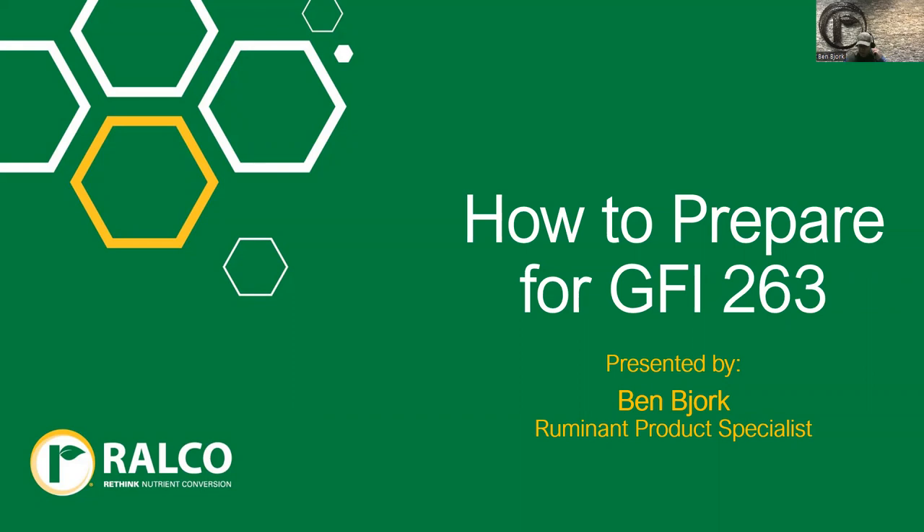Greetings, and thank you for joining the newest installment of RALCO recorded webinars. My name is Ben Bjork. I'm the Ruminant Product Specialist here at RALCO, and today I'll be reviewing GFI 263, really with the goal of answering some of your questions and concerns over how this regulation will affect your operation going forward.